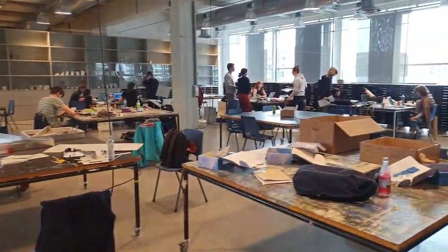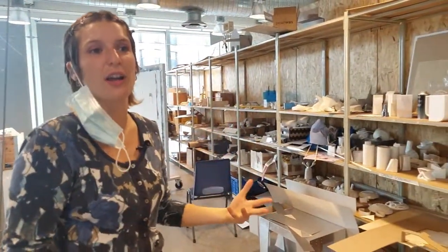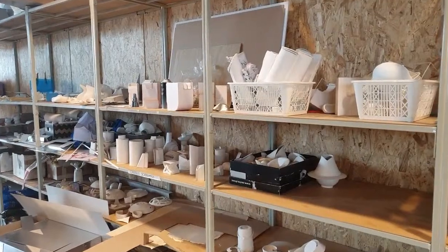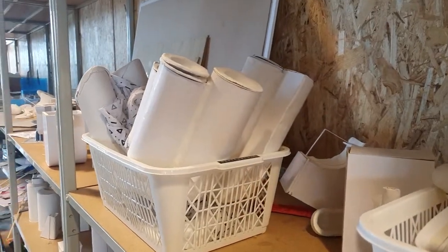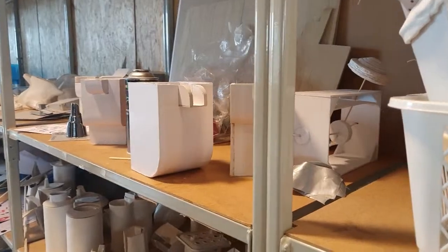On the right you have the shelf — every student has their own shelf, which is where you can store your ongoing projects. Here you have an example of an assignment on cardboard and ceramic, where you have to do a lot of iterations every week — bringing new shapes and new experiments.